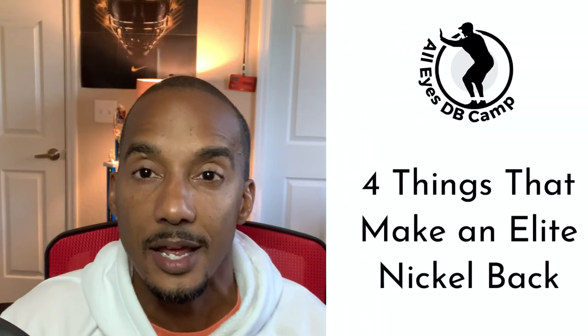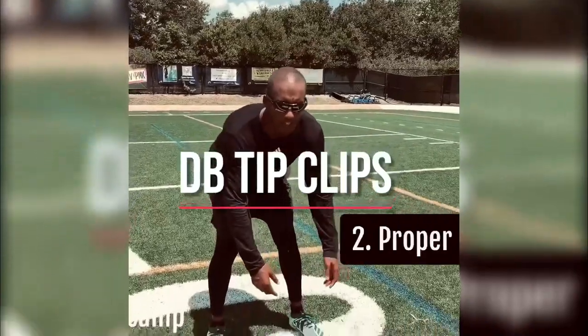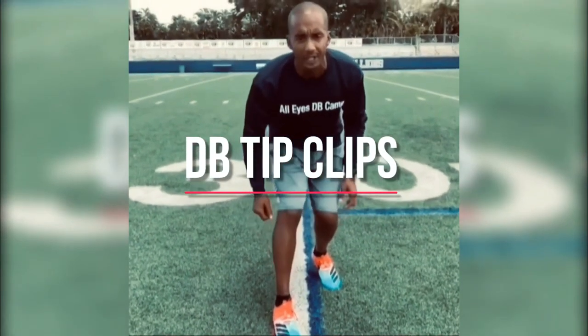So you're a nickelback and you think you're pretty good at it. Today we're going to talk about four things that make a nickelback elite. More and more nickelbacks are involved in stopping the wide open passing attacks that are piling up points. Chances are if you don't have a good nickelback, you're not getting off the field on third down, and the offense is going to find themselves in the painted area quite a bit.